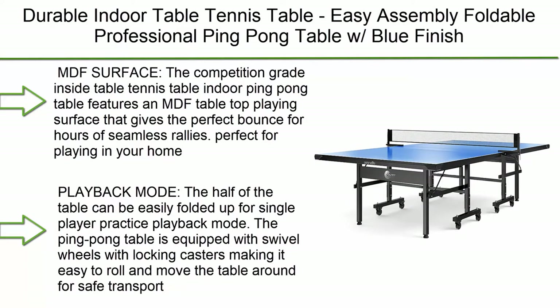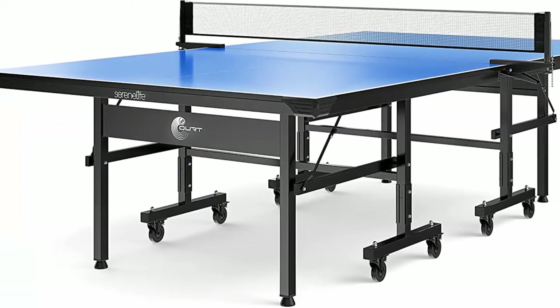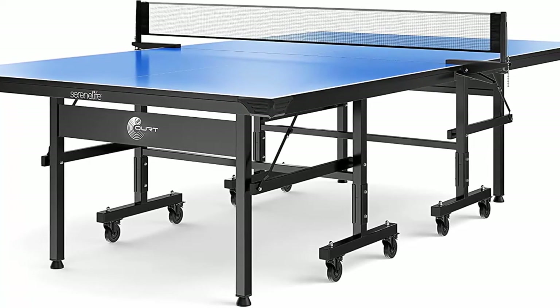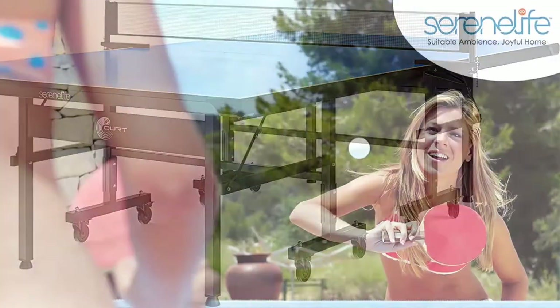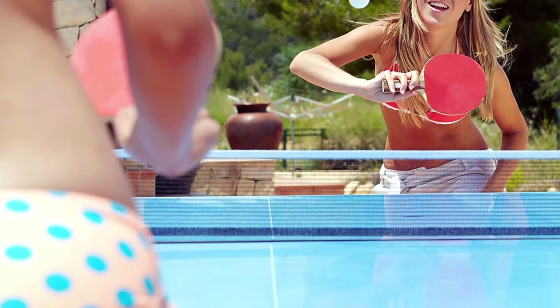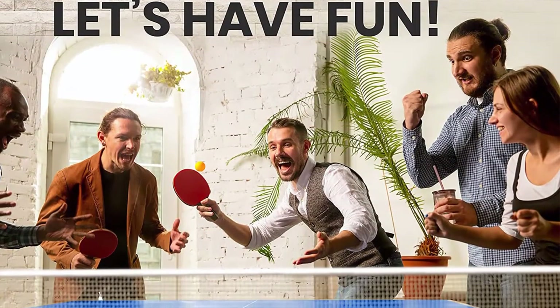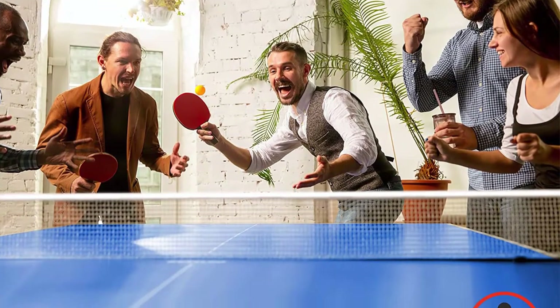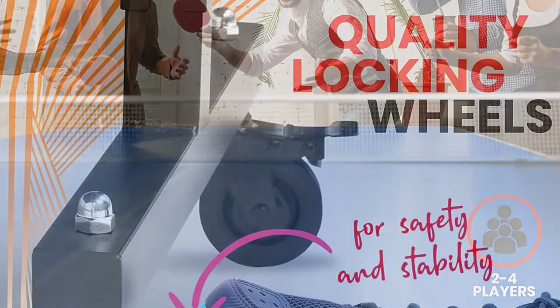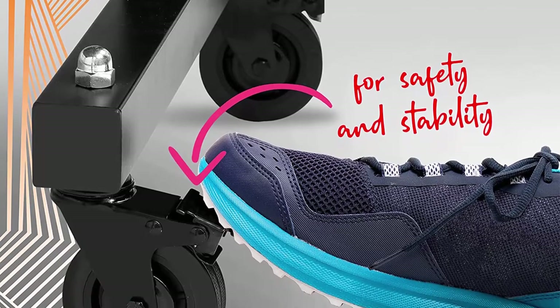Number 10: Serene Life SLPPT15 — Durable Indoor Table Tennis Table with Easy Assembly, Foldable Design, Blue Finish MDF Tabletop, Single Player Playback Mode, and Quick Clamp Ping Pong Net Set. The competition-grade MDF surface gives the perfect bounce for hours of seamless rallies. Perfect for playing in your home, office, or recreation center. Comes 50% pre-assembled with a foldable design for easy storage.